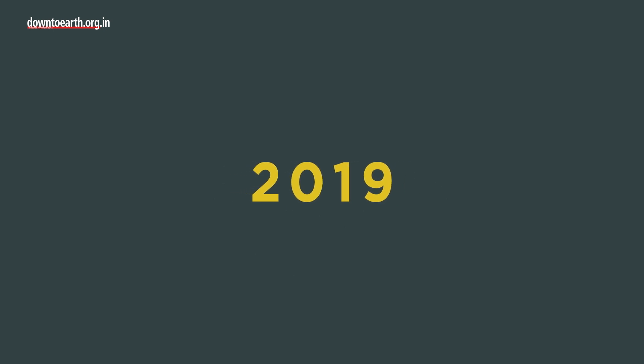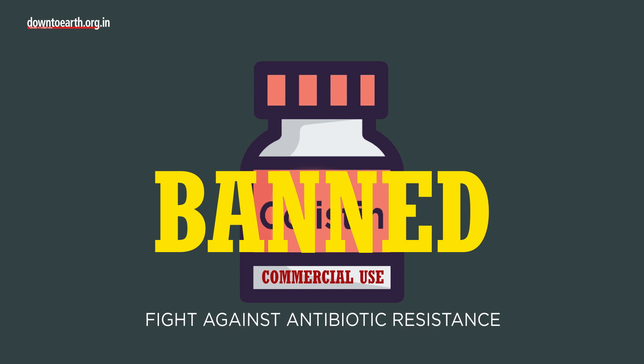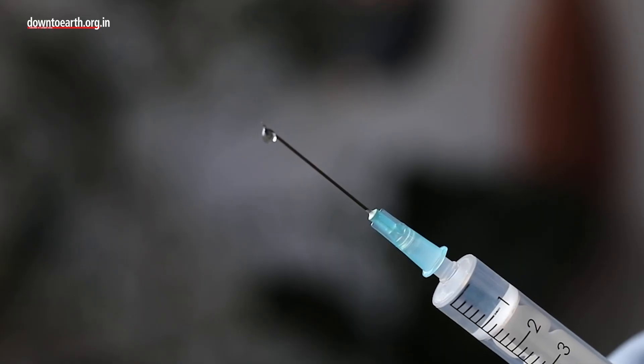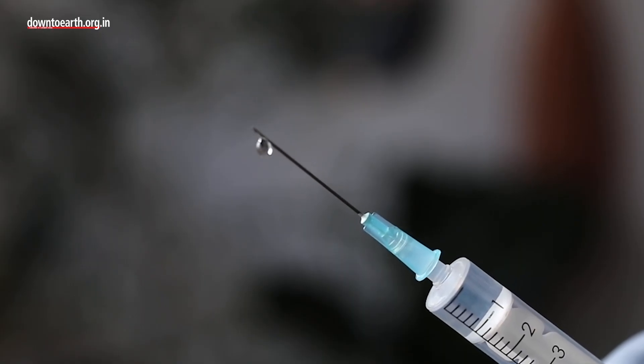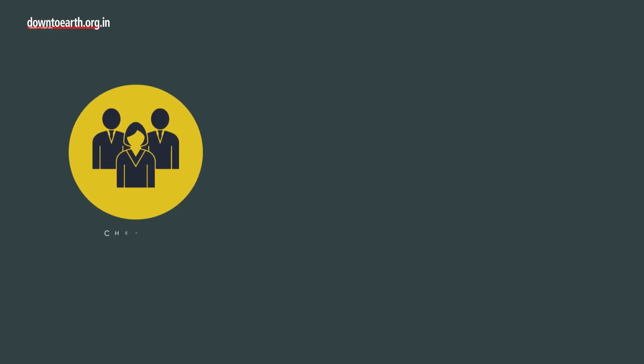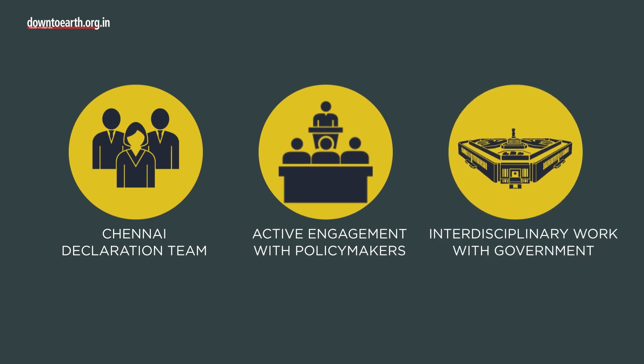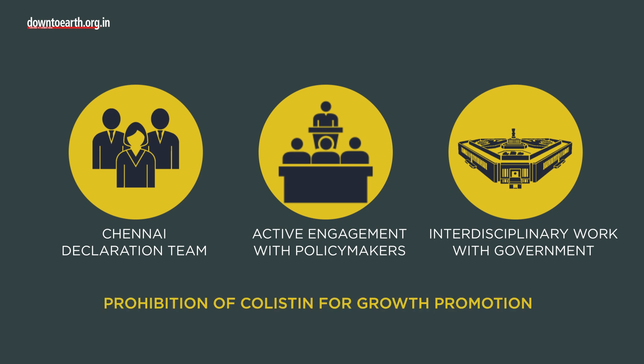In 2019, India imposed a ban on the commercial use of colistin for growth, marking a significant milestone in the fight against antibiotic resistance. This move has markedly curtailed the use of colistin as a growth promoter in the poultry industry. Persistent efforts of the Chennai Declaration team, active engagement with policymakers and interdisciplinary work of relevant ministries of the central government were crucial in achieving the prohibition of colistin for growth promotion.